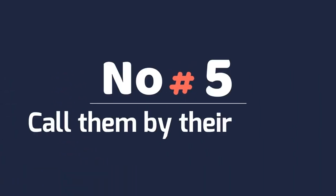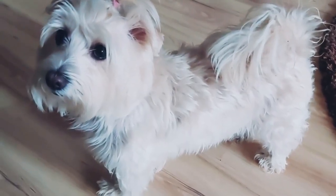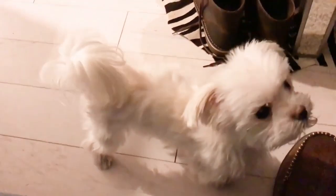Number 5: Call Them By Their Names. Maltese love it when you call them by their names. It makes them feel recognized and at the same time makes them feel special. So after getting back home from work, call them by their names and see them come to you wiggling their tails with happiness in their eyes.